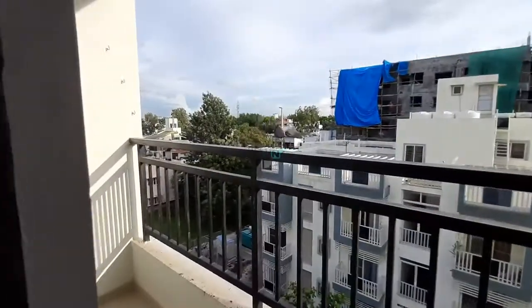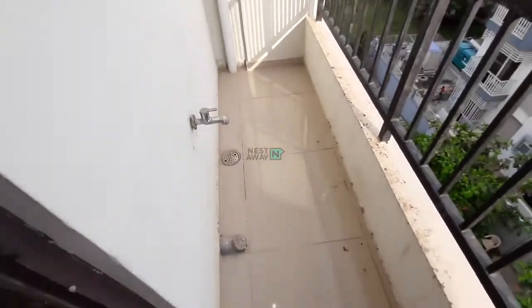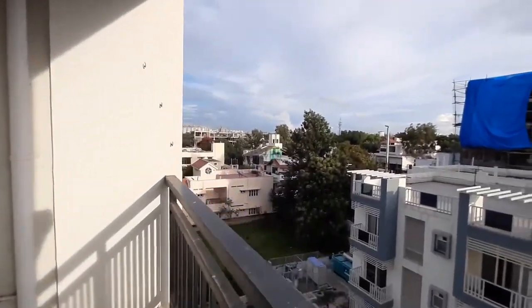In the living area you will also have a balcony. This is the balcony, and this is the view from the balcony.